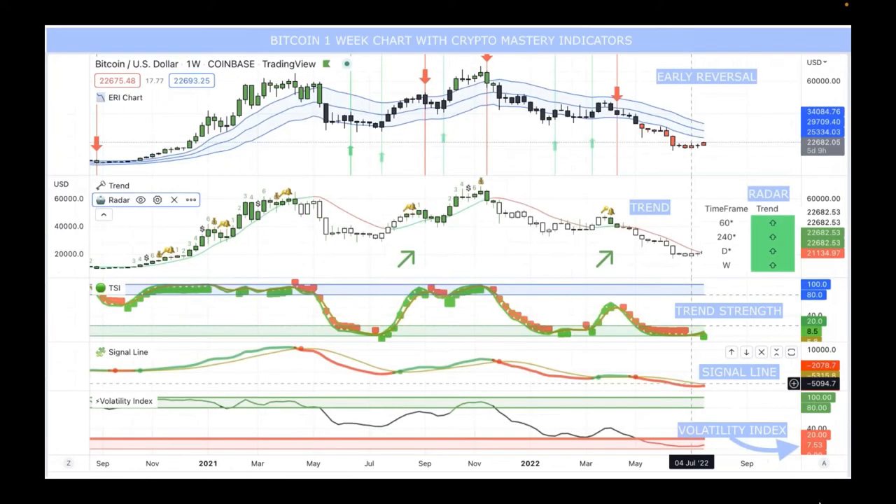Here's the Bitcoin one-week chart with Crypto Mastery indicators. Right now the early reversal has not come in yet, which is interesting given that article we just read — it could be redistribution rather than accumulation. The trend line is still red on this one-week chart. However, the TSI is going up for Bitcoin on the one-week, and the signal line is getting tight — you can see it in the lower right-hand side, it's red and getting tighter. Maybe we get that switch within the week.